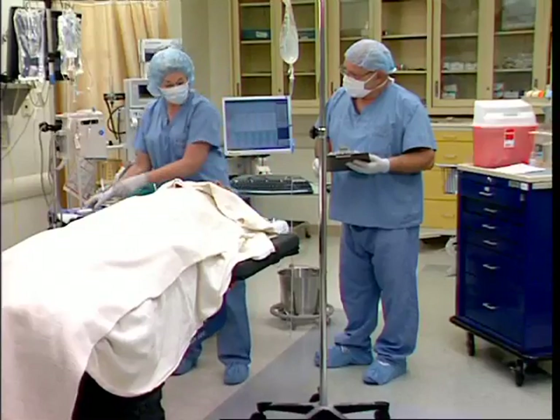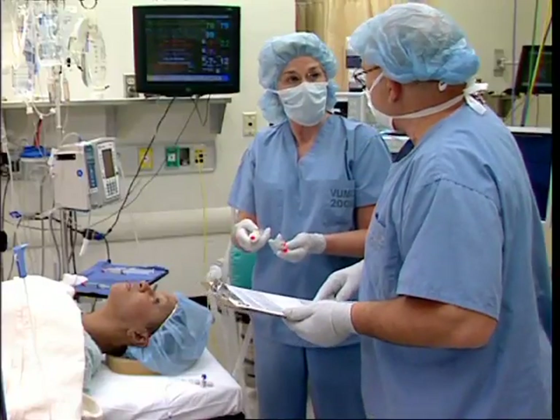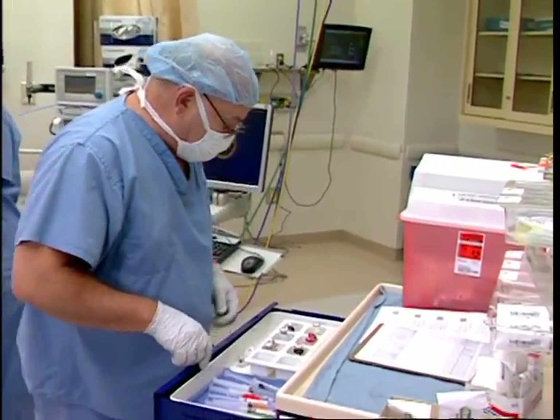The operating room is a unique environment in which the anesthesia professional both selects, draws up, and administers a drug with no intervening checks and balances that would normally occur if a drug was administered outside the operating room. Furthermore, the anesthesia professional is often handling look-alike ampules, bottles, syringes, and labels in high acuity situations with multiple distractions.